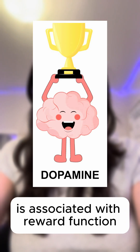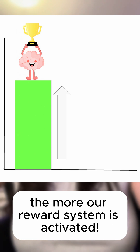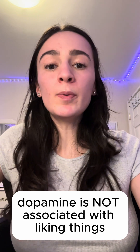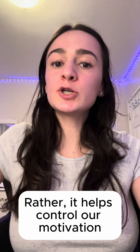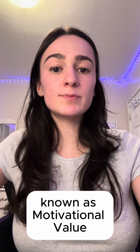The neurotransmitter dopamine is associated with reward function. The more dopamine we have in our brain, the more our reward system is activated. Even though this system is activated, dopamine is not associated with liking things. Rather, it helps control our motivation, or how much we want something, known as motivational value.